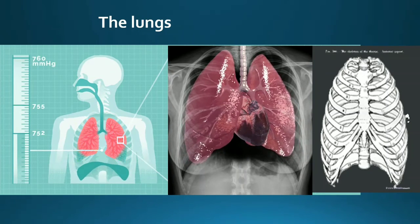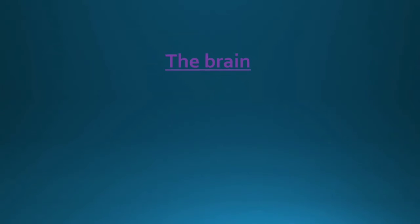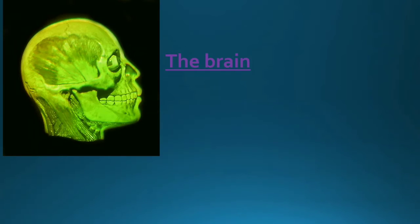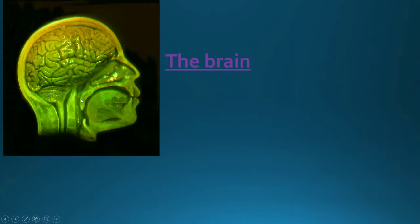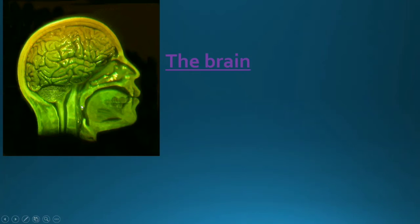They are inside the cage made of bones called the rib cage, and that is why they are safe and secure. The next organ is the brain. The brain is situated in the cranial cavity and is a very important internal organ. It controls all that we do. It is in the brain that we become aware of emotions such as anger, joy, sorrow, and so on.